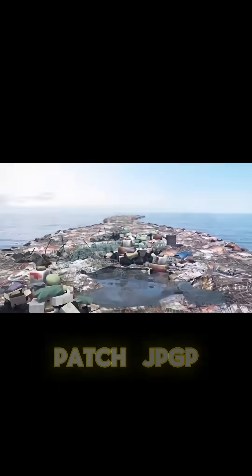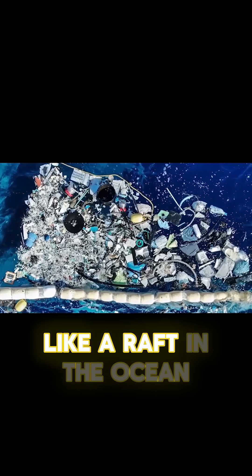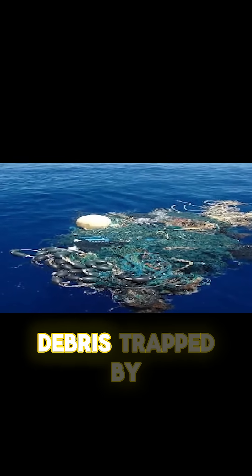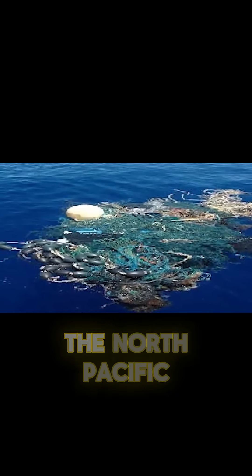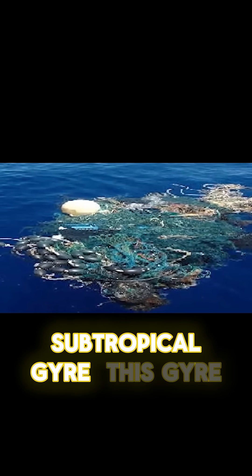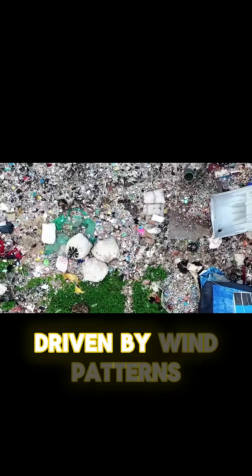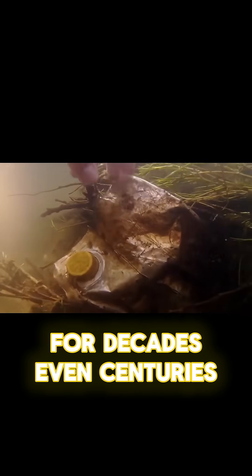The Great Pacific Garbage Patch, GPGP, is not a single chunk of waste floating like a raft in the ocean. It is a sprawling, swirling zone of plastic debris trapped by one of the Earth's great oceanic conveyor belts, the North Pacific Subtropical Gyre. This gyre, made up of massive rotating currents driven by wind patterns and Earth's rotation, acts like a slow-moving whirlpool. Anything buoyant that drifts into its grip can remain there for decades, even centuries.